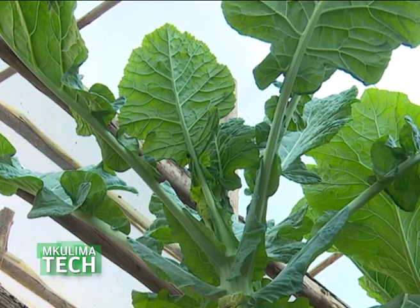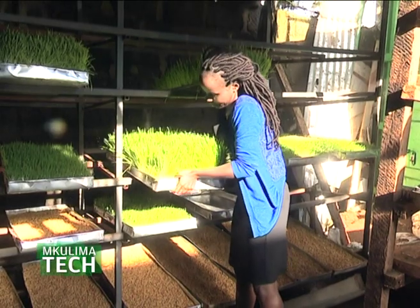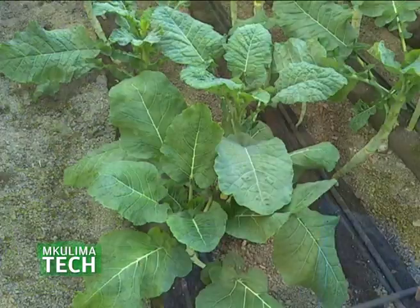Hydroponics is an interesting type of farming that has been embraced by everyone — old, young, the youth. It's a simplified system that anyone can operate, and there are higher returns compared to soil farming. If you have challenges with your soil, hydroponics is the solution. You save on time, save on labor, and you get increased output, meaning you're going to be a very happy farmer.